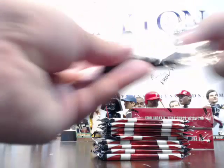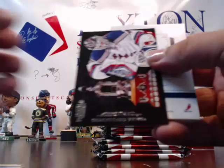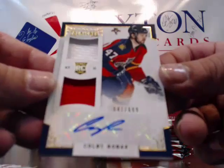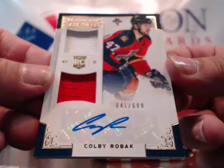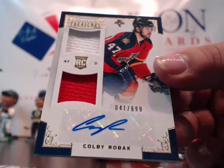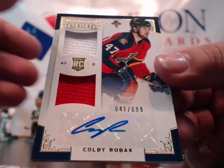Lundqvist 999 and for the Florida Panthers finally — Colby Robak, dual patch rookie card auto, 41 of 699, for Florida. Going to Tom E., nice hit for Tom, very nice! And base cards after that. For the Nashville Predators — Shea Weber for Nashville, single color jersey, going to N.W., and blanks after that.